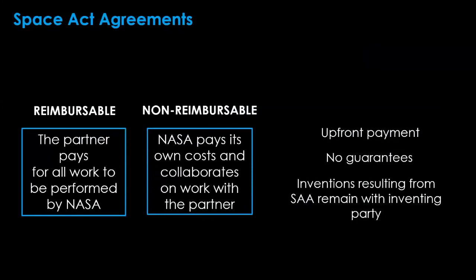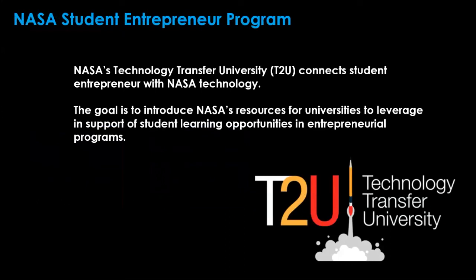The final means of engaging with the Tech Transfer Office is through Space Act Agreements. SAAs are an effective tool to work closely with our NASA team and the best vehicle to engage our researchers and access our facilities. A statement of work and description of duties, timelines, and milestones from each partner is required. There are no guarantees NASA can engage in all requested work, as government mission work takes precedence — but these can be addressed case by case. NASA also has a technology transfer university program connecting student entrepreneurs with NASA technology, accessible at the T2 portal under Resources T2U.